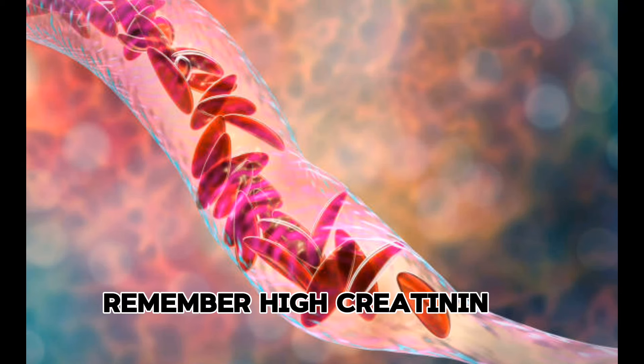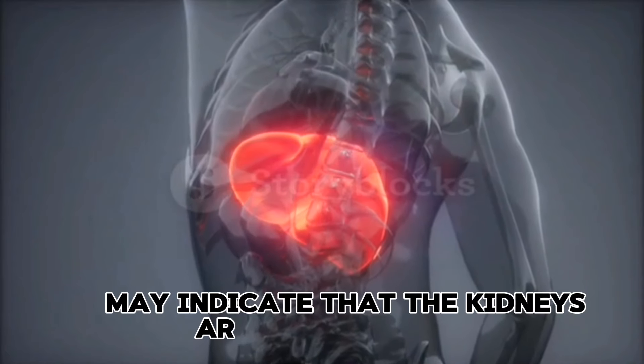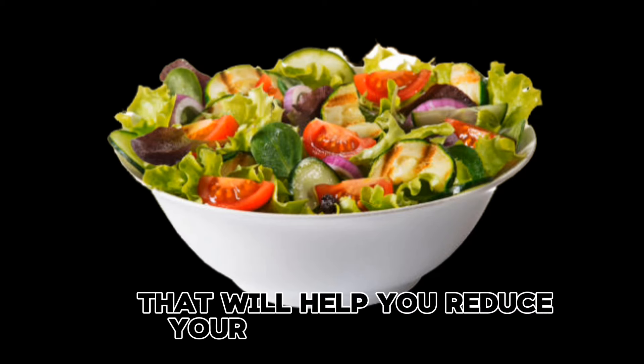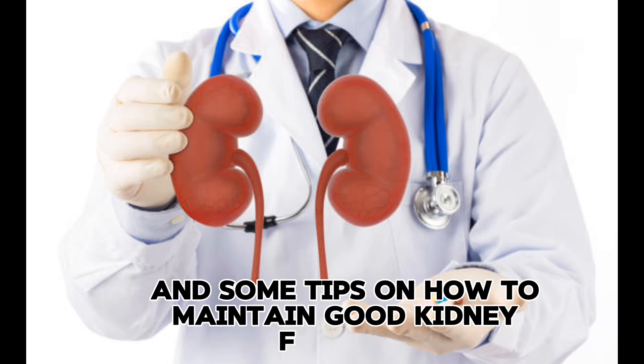Remember, high creatinine levels in the bloodstream or urine may indicate that the kidneys are not efficiently cleansing the blood. So, here are 7 superfoods that will help you reduce your creatinine levels and some tips on how to maintain good kidney function through diet.